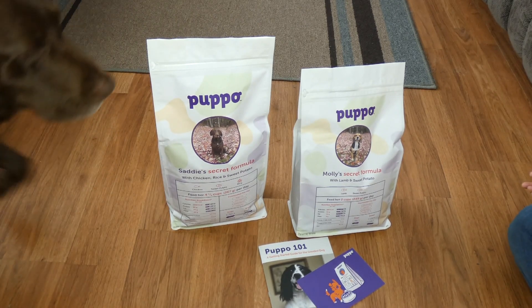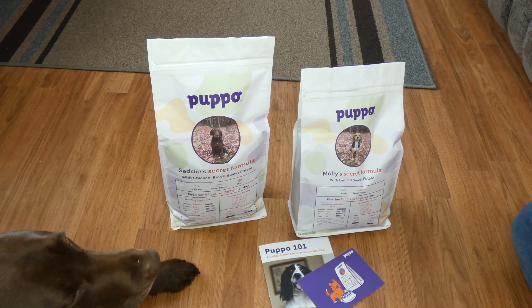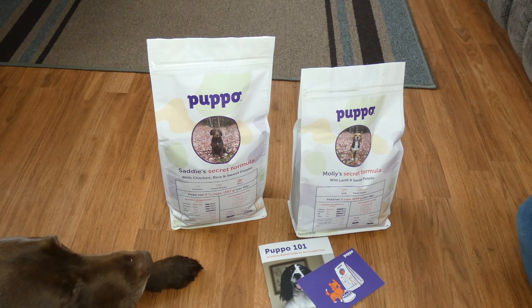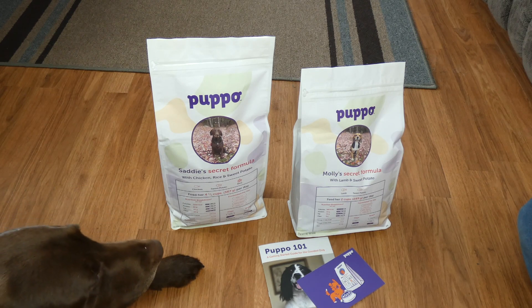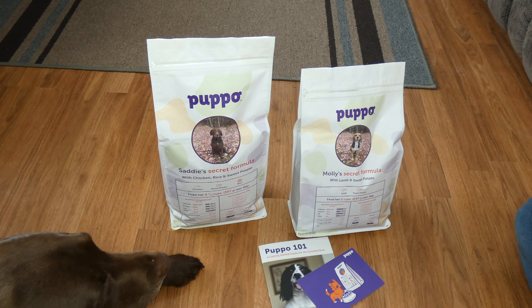It's really easy to jump on the Pupo website — there is a link underneath this video — and I have written an extensive written review on Pupo Dog Food on our website topdogtips.com with a link to the Pupo site there as well. You just get on, answer some quick questions about your dog: age, breed, weight, any health conditions, allergies, any goals you might have. For example, weight loss is one of our goals for Sadie. You can also tell them your dog's protein and flavor preferences, and they customize the food for you.